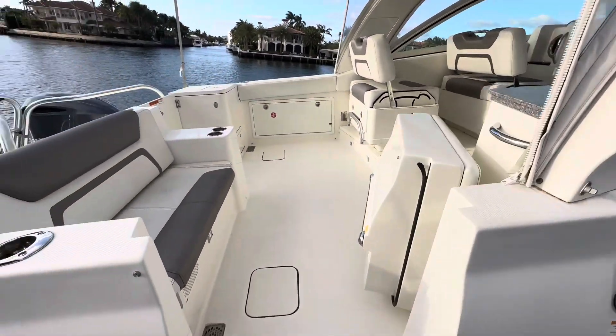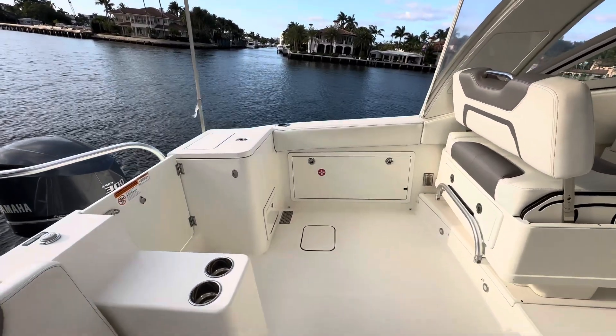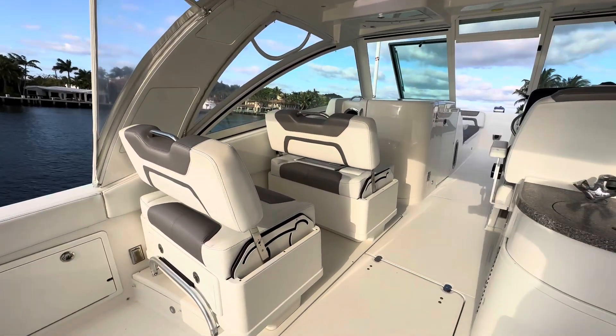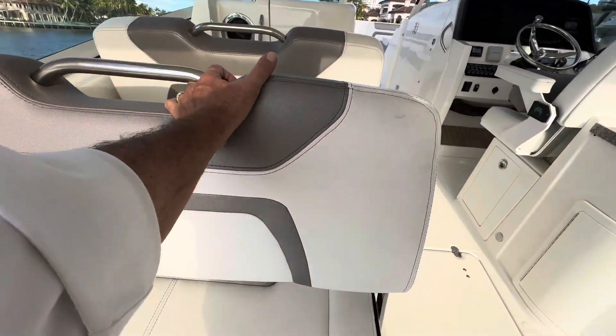The boat is in very, very nice condition. All the upholstery is nice, everything's nice. And reversible seats here — just push this and they become aft-facing seats.